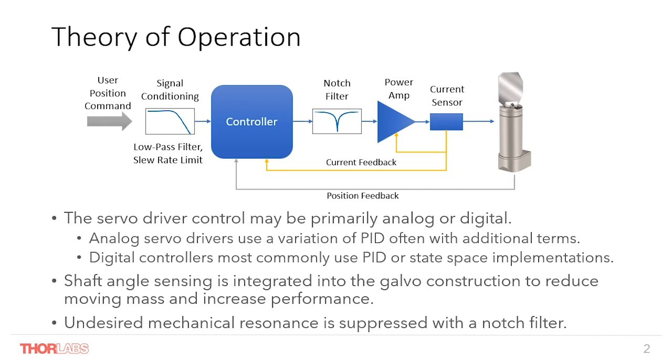Digital controllers most often use either PID or state space implementations. The shaft angle sensor is built into the galvanometer construction to reduce moving mass and increase performance of the system. A high performance position detector is essential to achieve the speeds and accuracy required by these systems. Modern galvos employ a moving magnet design for high torque ratios. System design requirements for small packaging often push driving a relatively large load with a small motor. As the load approaches or exceeds the inertia of the rotor itself, an undesired mechanical resonance will emerge, which is suppressed by a notch filter in order to help extend the control bandwidth. Typically, the notch, PID, and other configuration of the amplifiers is done at the factory per the order specification, to deliver reliable and consistent performance expected by customers.